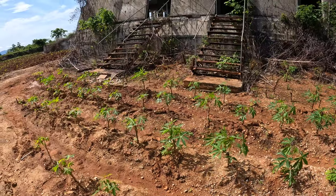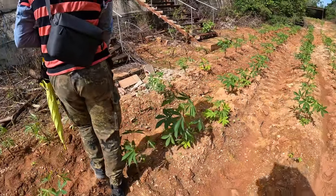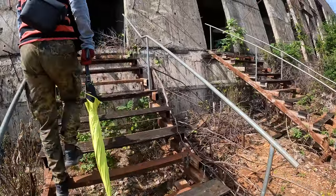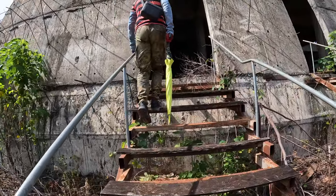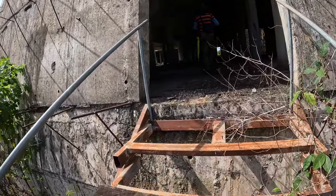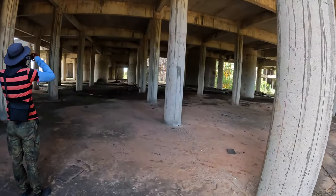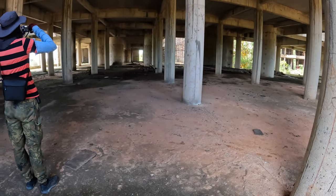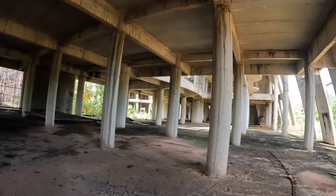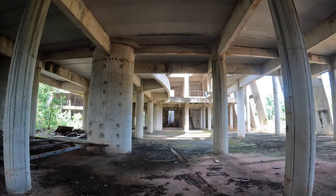There are a lot of plants here in the middle, so we will try not to step on them. Be careful of the nails — it's full of nails here. Okay, here we are inside the structure. Looks like a fortress. We try to get onto the top floors. Oh, there are stairs in there.